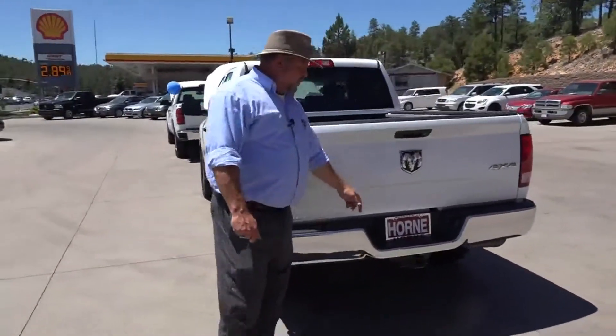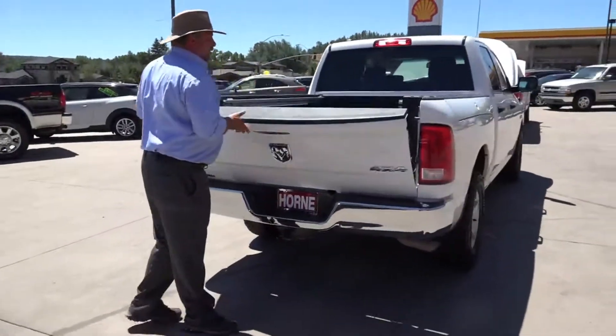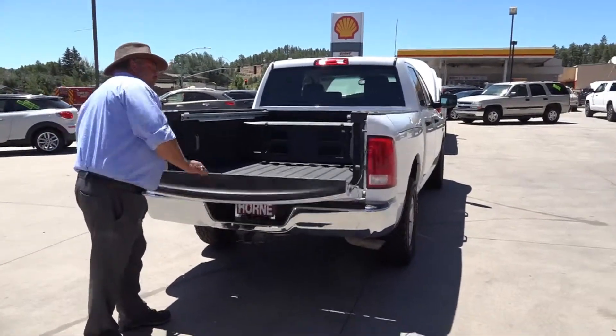You walk around here to the back, as you can see, you have the full tow package. You've got this full bed liner, and the movable storage lets you make your bed as big or as small as you want to make it easier to haul stuff.